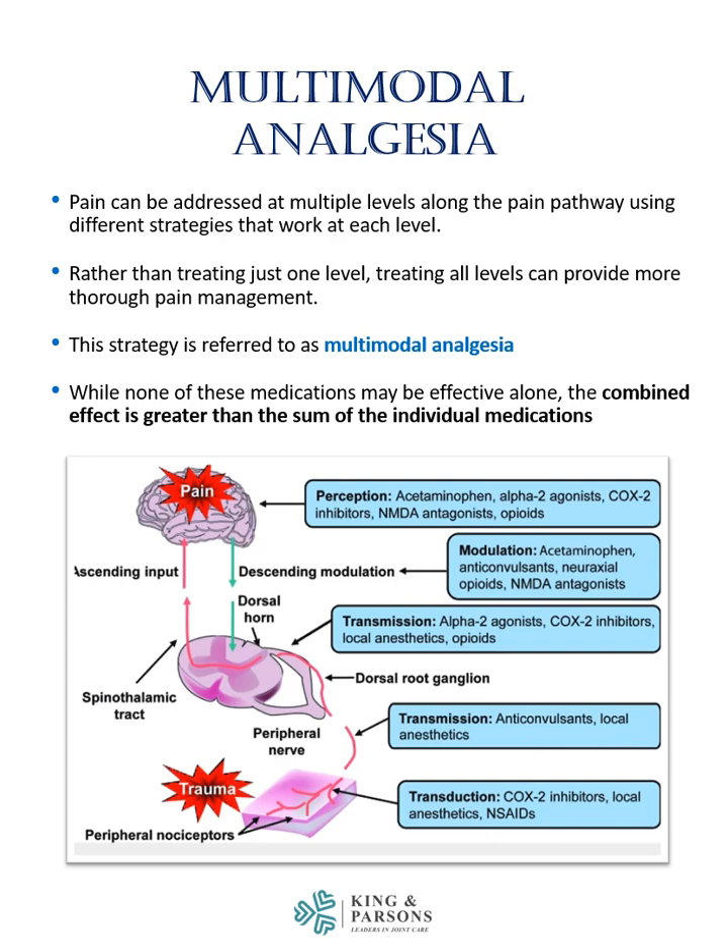While none of these medications may be effective alone, the combined effect is greater than the sum of the individual medications. We call this a synergistic effect.